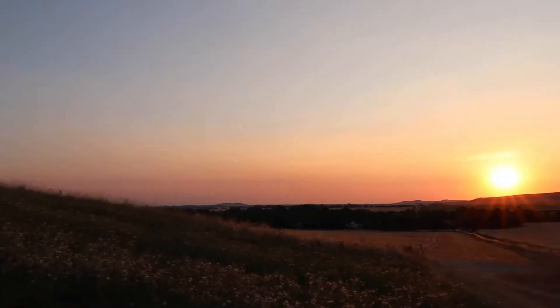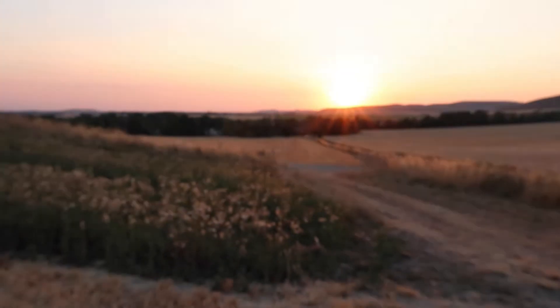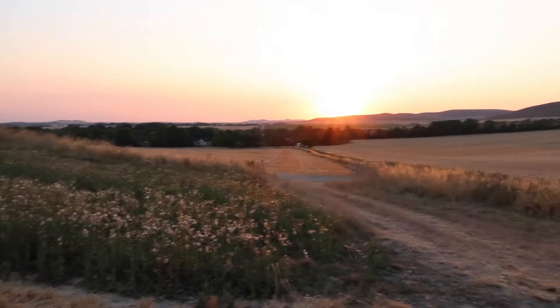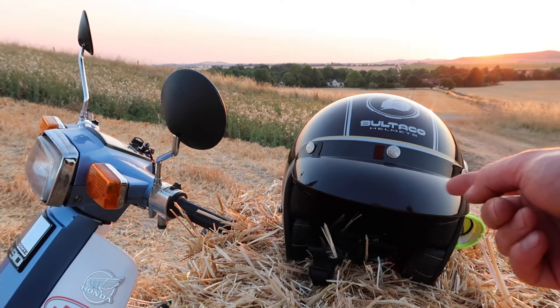And then you've got this incredible view of the Pusey Vale. It's probably about 30 degrees still — hot as a bastard. Nevertheless, I love this bike.